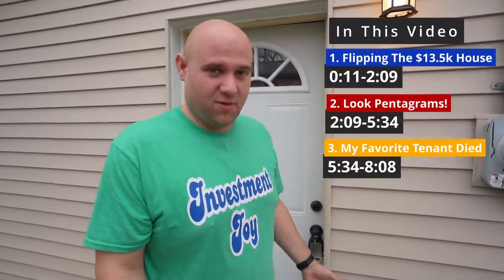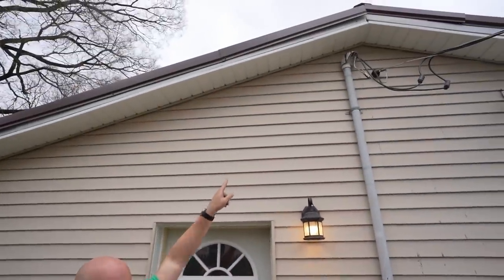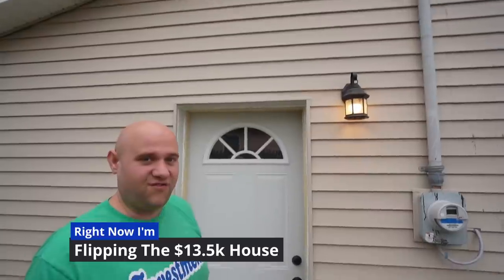This is a house I bought for $13,500 and we're in the process of flipping it. A couple of offers fell through because the inspection failed. The reason the inspection failed is because there is not a vent up there — a $50 vent.